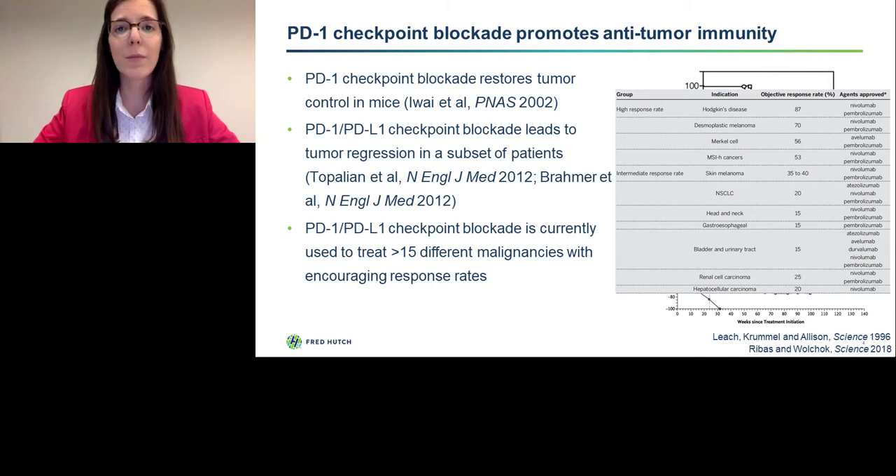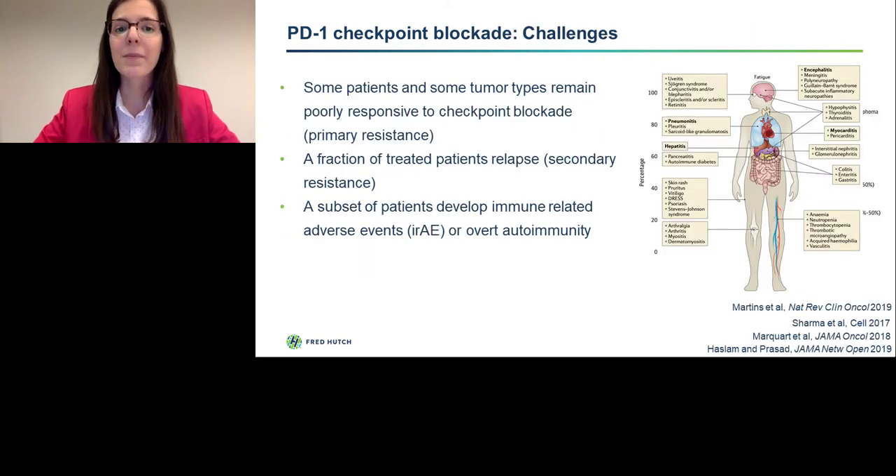For example, about 40% of melanoma patients respond favorably to PD-1 blockade, whereas almost 90% of patients with Hodgkin's disease benefit. This is very exciting, but challenges remain. Some patients and some tumor types remain poorly responsive to checkpoint blockade — this is known as primary resistance. Only about 14% of all cancer patients in the United States are benefiting from checkpoint blockade, compared to only 5% who benefit from molecularly targeted therapies. So checkpoint blockade is clearly pushing the envelope, but there's still more work to be done.